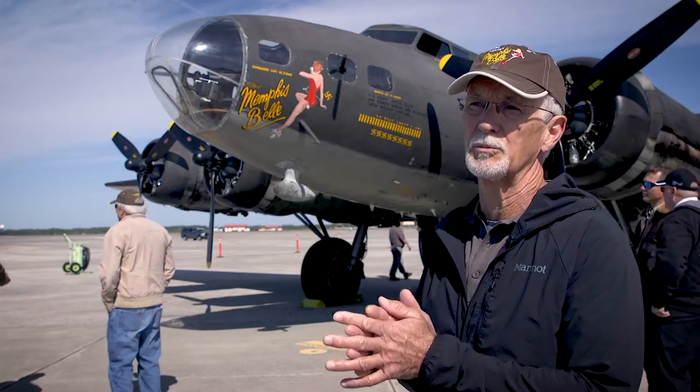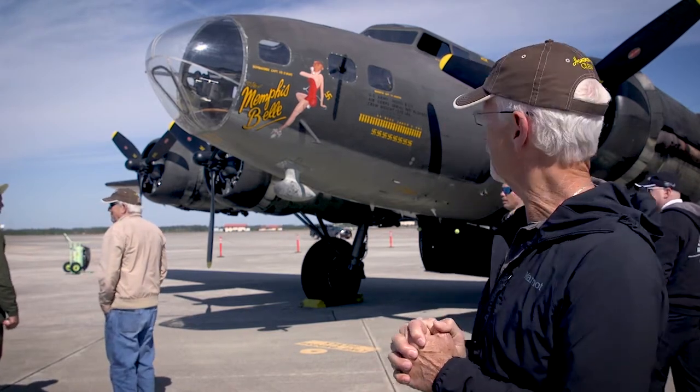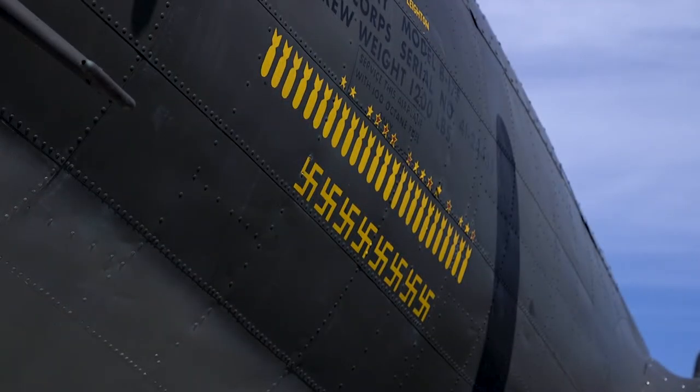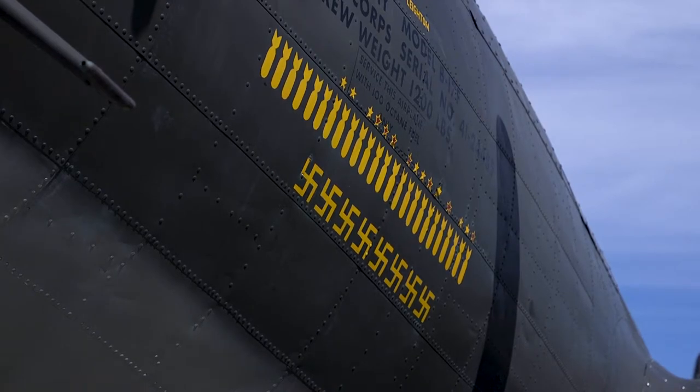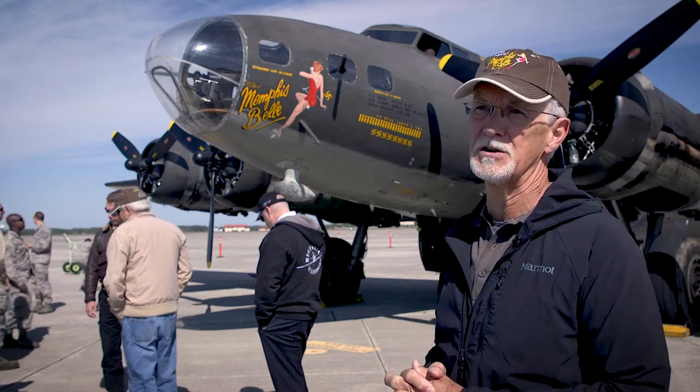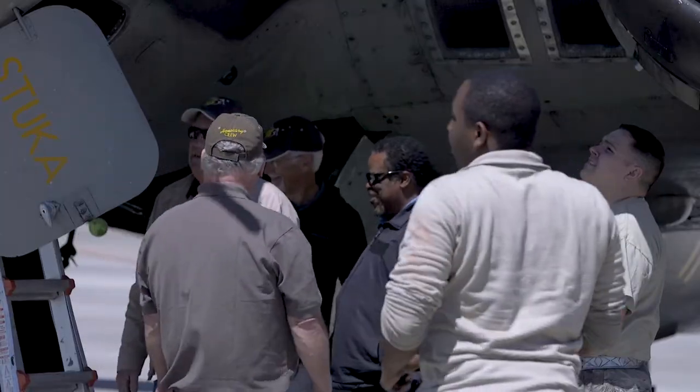Each bomb is a completed mission. And then you can see there are yellow stars and yellow stars with a red inside. The yellow stars were where it was the lead aircraft, and the red stars were going to lead the entire flight. The swastikas are the credited kills of the German aircraft.